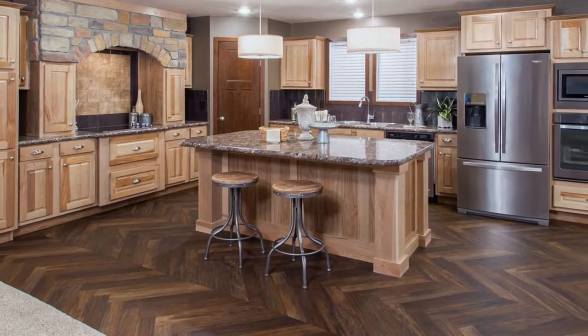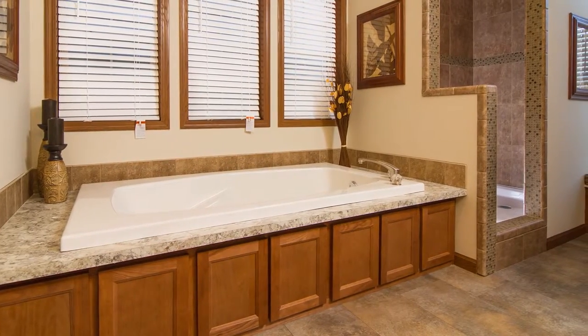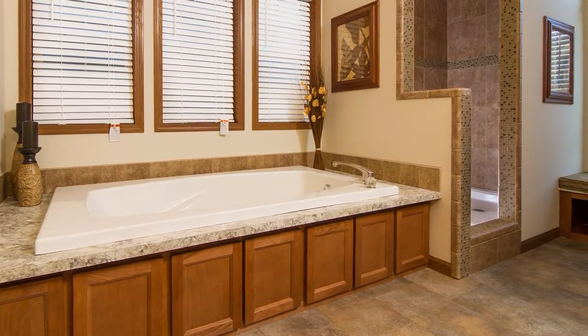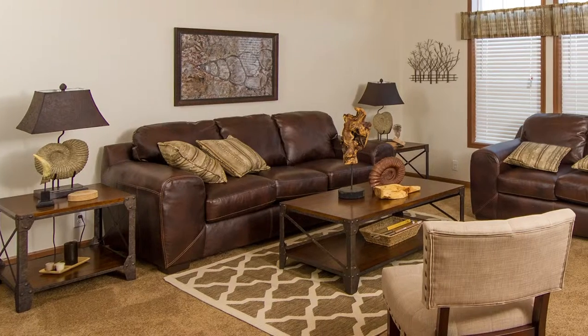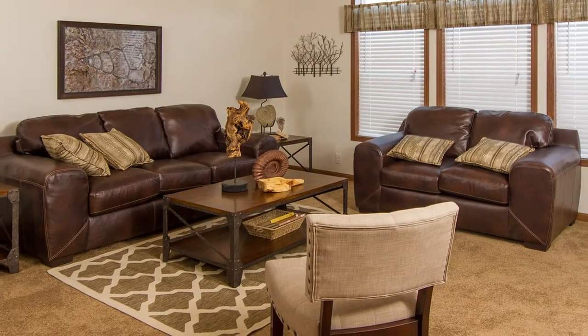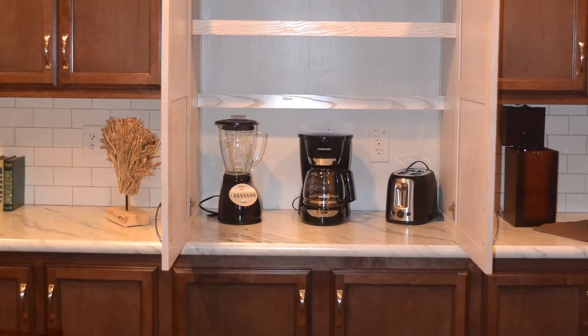Pineview Estates represents two manufacturers of modular or manufactured homes. The quality control is fantastic, and the cost is a fraction of a typical stick-built home. Visit our website to learn more about Schulte Homes and Champion Home Builders, two top-notch home builders with decades of experience.